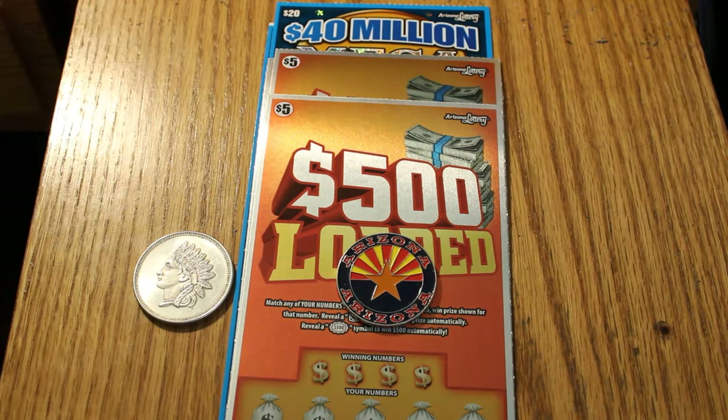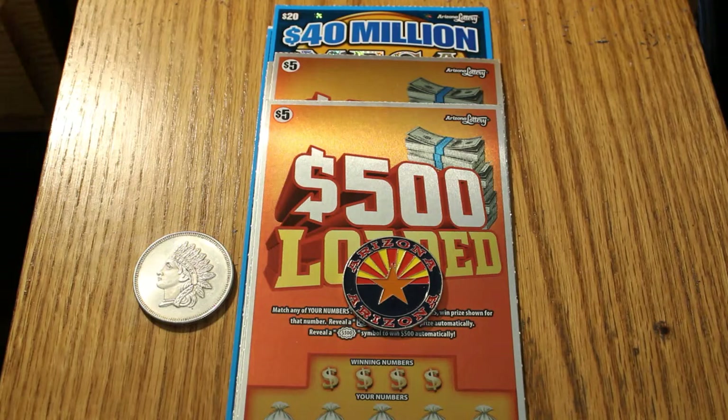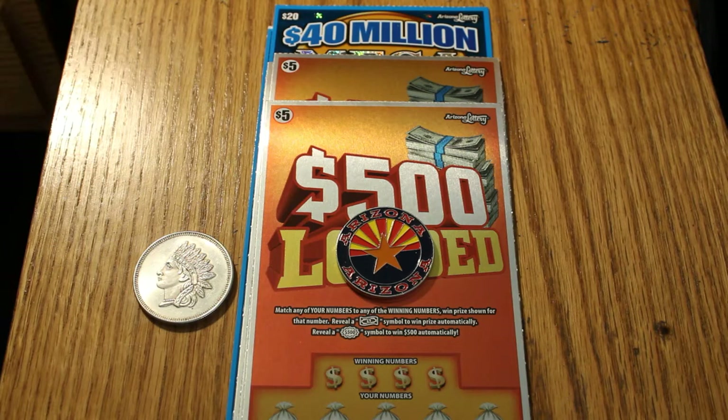Hello YouTube! AZ Scratchers here with another little session. Today we're going to be doing four of the Arizona five dollar lottery 500 Loaded tickets. I've got my little 'who's gonna find the 500 first' challenge going on with the random red. You can hit 500 via the 500 burst — a number or multiple numbers adding up to 500 is a win. Nobody's found it yet, or at least we haven't. We're also looking for the flying dollar bill. Tickets zero three five through zero three eight, then two twenty-dollar forty million dollar Megabucks tickets. Let's get started with the five dollar ones.